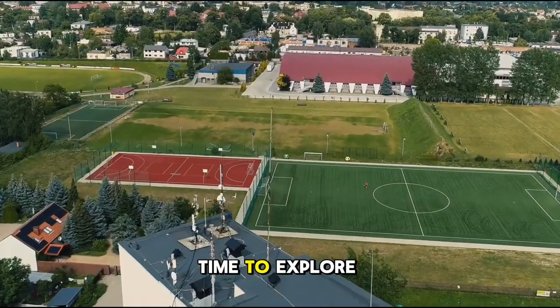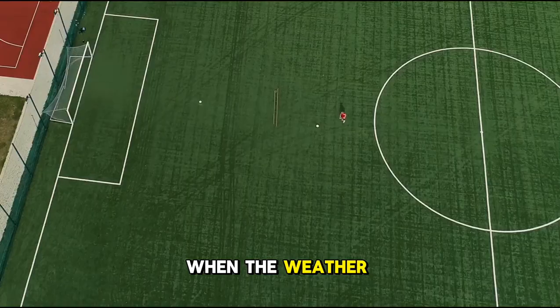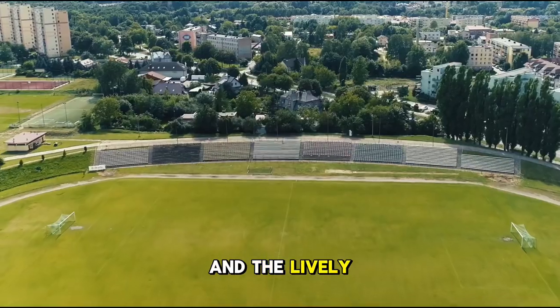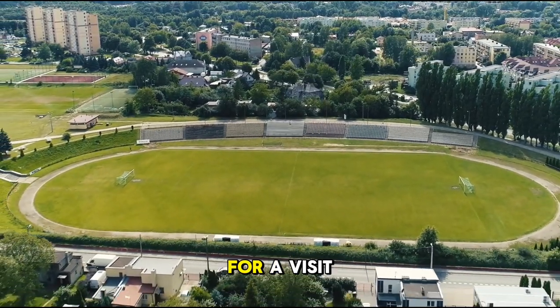Wondering when's the best time to explore Ziesh? Aim for late spring to early autumn when the weather is mild and outdoor activities are in full swing. The blooming flowers in Zierski Park and the lively atmosphere at the Old Market Square make it an ideal time for a visit.